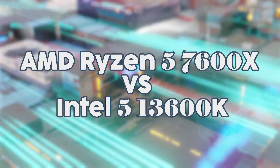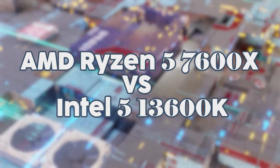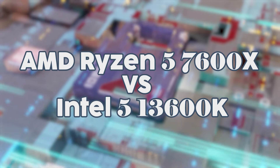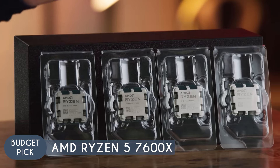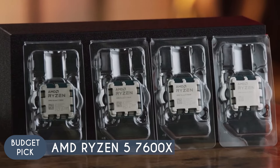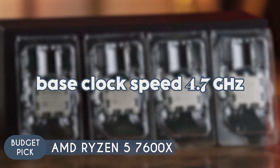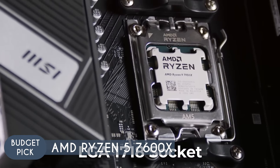For our first matchup, we have our budget pick: the AMD Ryzen 5 7600X going against the Intel i5-13600K. Priced at $199.98, the Ryzen 5 7600X is a six-core, 12-thread processor. Its base clock speed is 4.7 GHz, which can be boosted up to 5.3 GHz under heavy workloads, making it ideal for intensive applications.